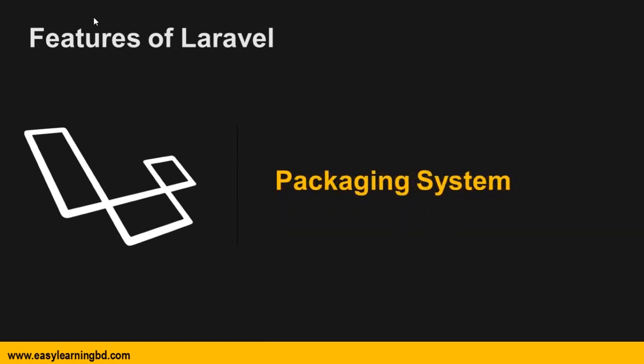Then packaging system. A packaging system deals with multiple support software or libraries that help web applications automate the process. Laravel uses Composer as a dependency manager which manages all the information needed for multiple packages. Packages are a great way to accelerate development by providing the functionality we need out-of-the-box.